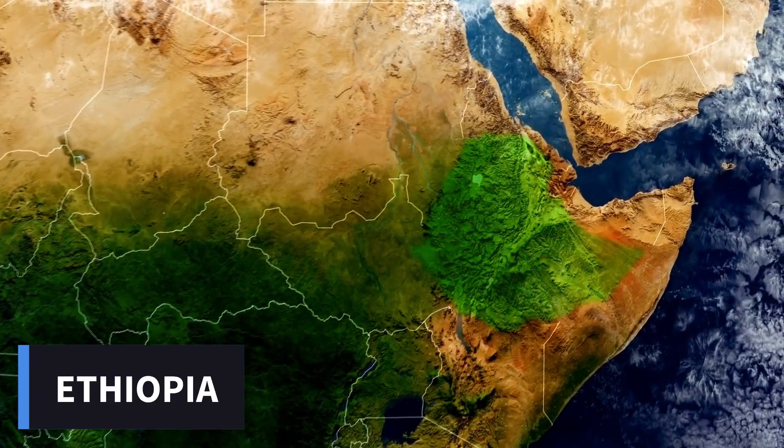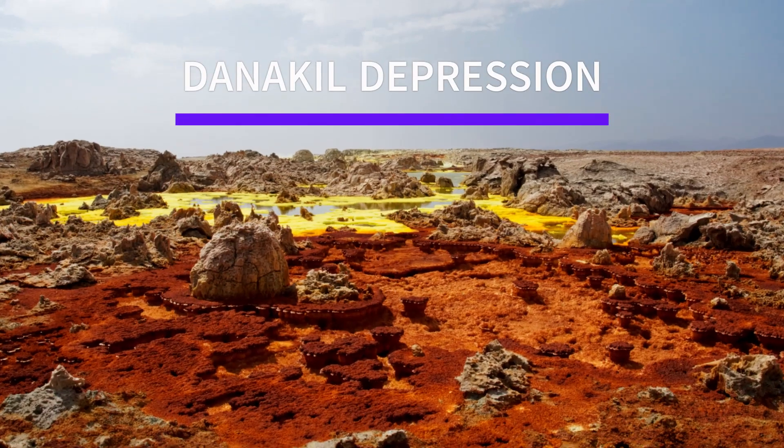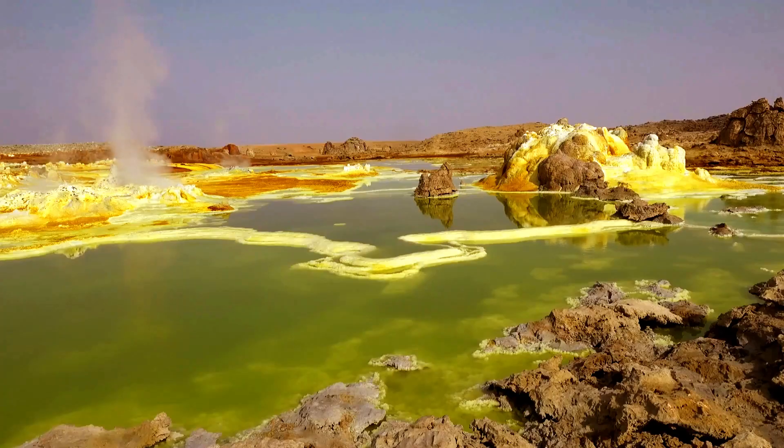In a remote and harsh corner of Ethiopia lies a geological wonder that has fascinated scientists and explorers for centuries: the Danakil Depression. This vast, desolate landscape is a living laboratory revealing the ancient history of the world.